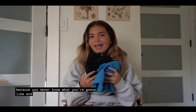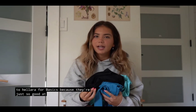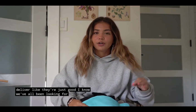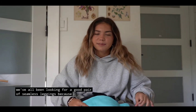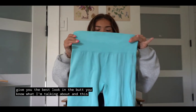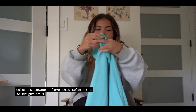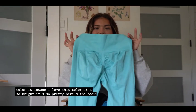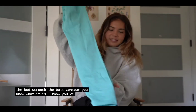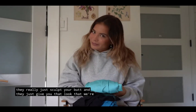And now for some basics. I always go to Halara for basics because they're just so good at it and they really deliver. We've all been looking for a good pair of black leggings because they just give you the best look in the butt. And this color — I love that color, it's so bright and so pretty. Here's the back — the butt scrunch, the butt contour. They really just sculpt your butt and give you that look that we're all looking for.